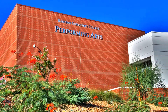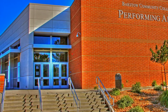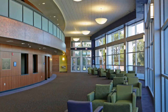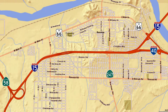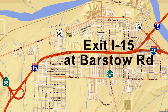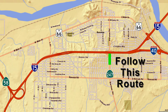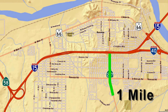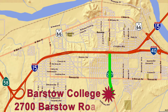Welcome to an overview tour of Barstow Community College's new Performing Arts Center. The Barstow Community College, better known as BCC, is easily accessed from I-15 by taking Barstow Road South. The college is located exactly one mile south of the I-15 freeway at 2700 Barstow Road.